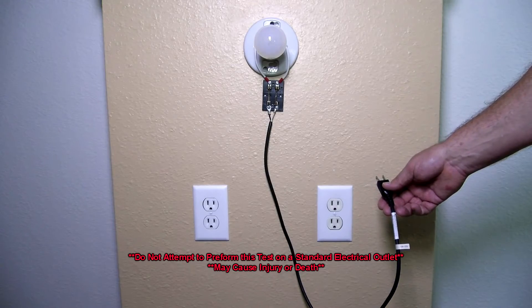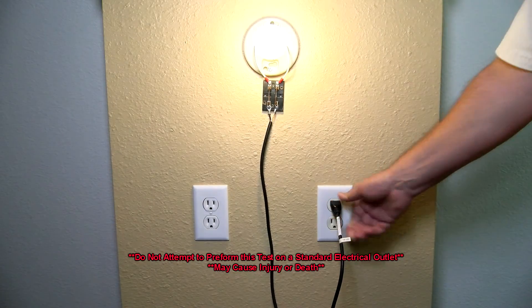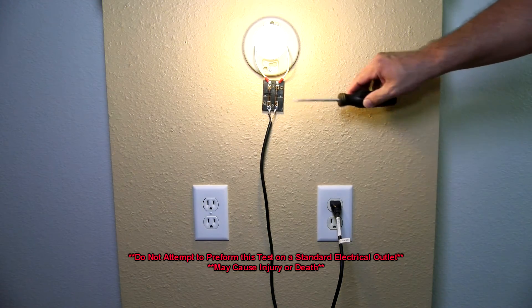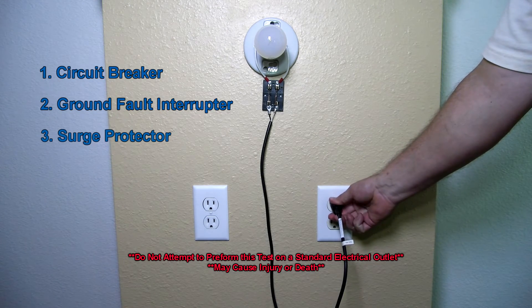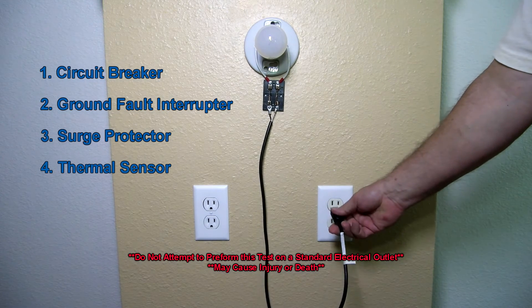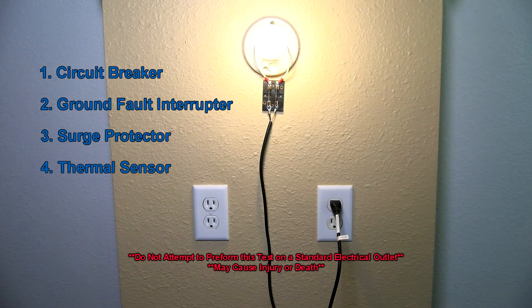Our next unit is the PID interrupting device, which is capable of protecting appliances and preventing electrical shocks or fires. It performs tasks similar to a circuit breaker, ground fault interrupter, or surge protector, and has a thermal sensor with overload interrupt protection — a combination of four services in one.